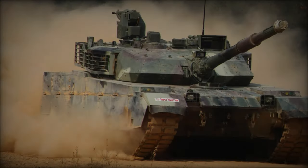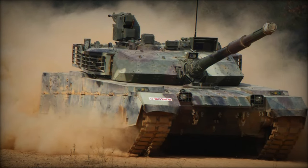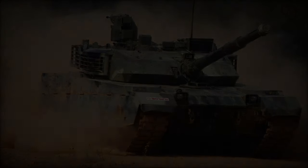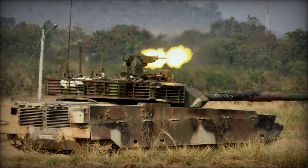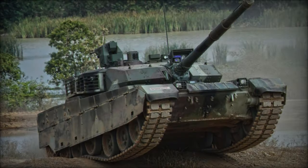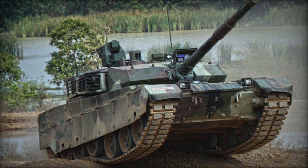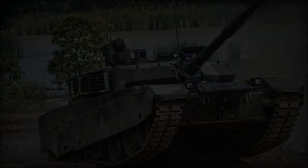The MBT-3000, a recent addition to the Chinese main battle tank lineup, is specifically tailored for export markets and is being promoted by Norinco. Serving as an enhanced iteration of the VT-1A model, it shares similarities with the PLA's Type 99G but with scaled-down capabilities in areas such as optics, propulsion, and armament. This simplification was undertaken to make production more cost-effective.